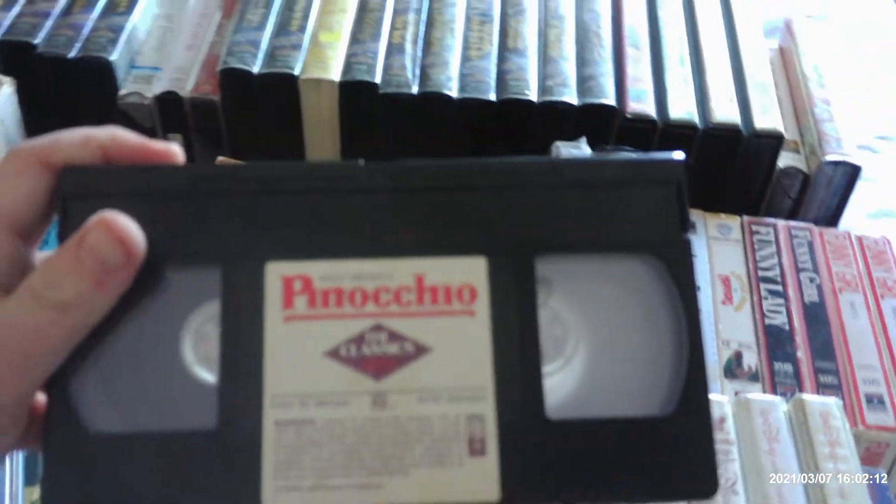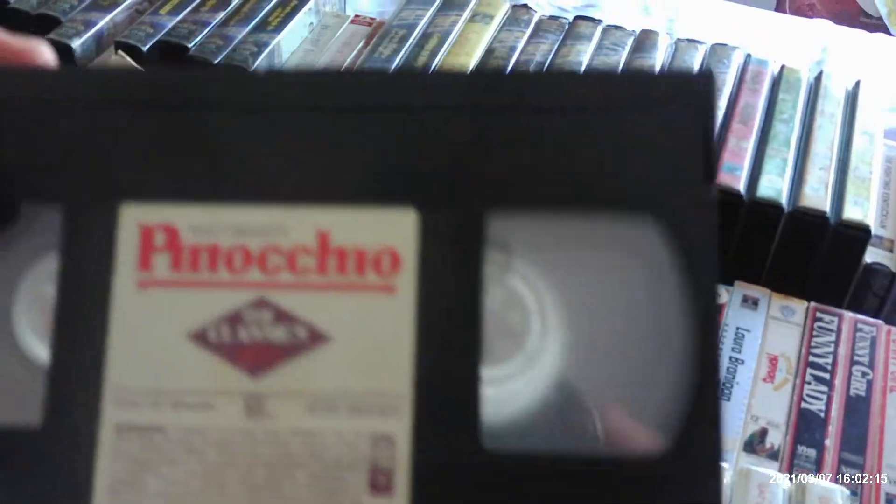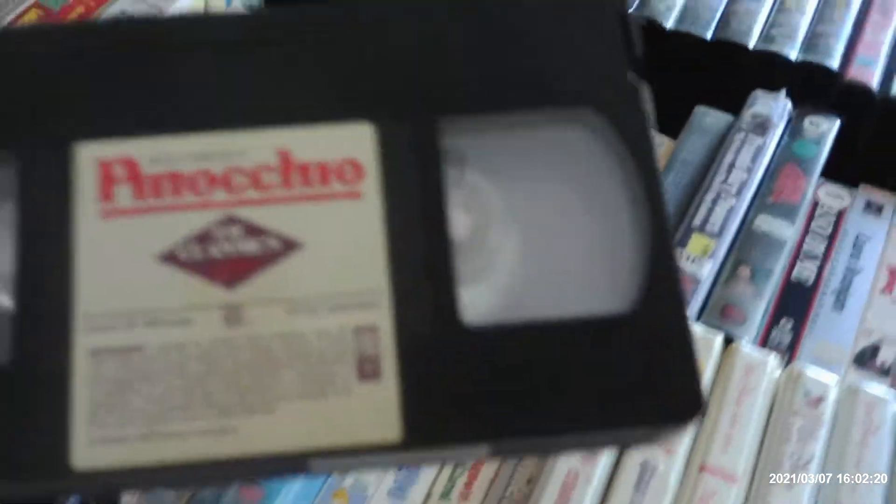Pinocchio was reissued on VHS in 1986. This copy has no Black Cauldron trailer — I like it without the trailer. Pinocchio was reissued again in 1993 and then in 1999.